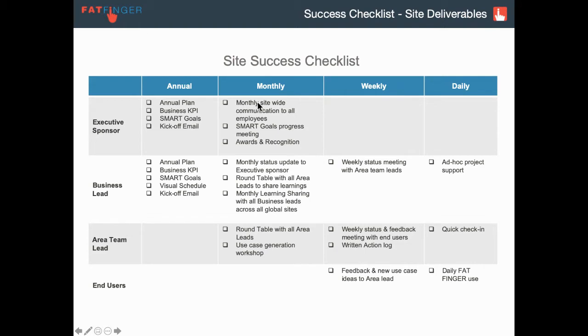Then monthly, they're updating everyone on site, saying here's where we're going against plan. We've created five app templates and you'll see people with iPhones, iPads, and Androids walking around the site doing safety observations or production rounds on Fatfinger. They're getting a progress review from someone in the project, and we also see a lot of awards and recognition — for example, calling out the reliability team for coming up with a great idea like the leak inspection form, and rewarding or recognizing them for a job well done.